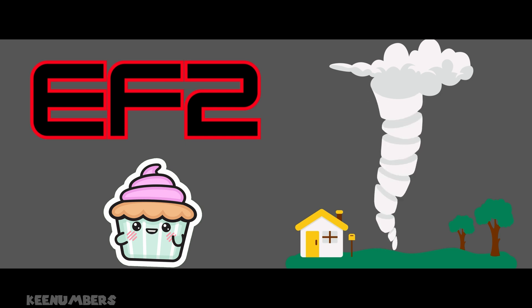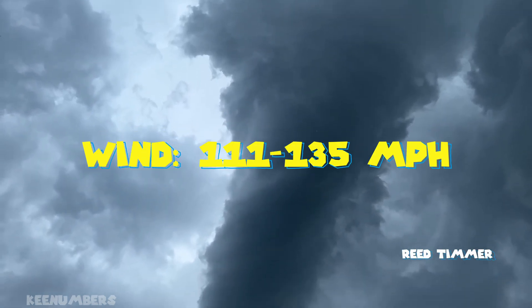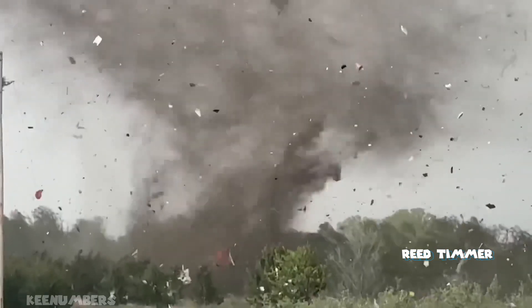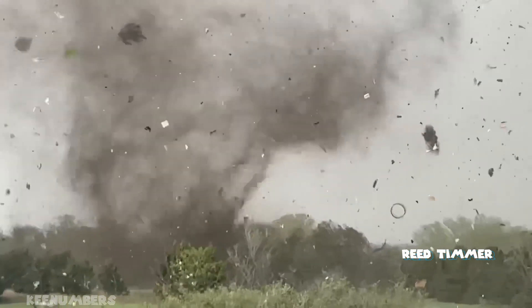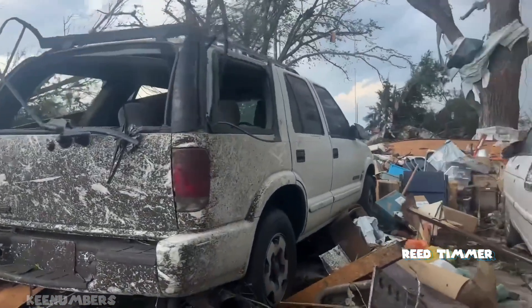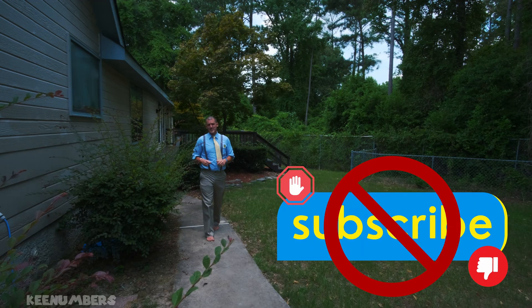EF2 — with wind speeds of 111 to 135 miles per hour, this isn't the big deity of tornadoes, but it's still a whopper. EF2 is known as the significant tornado, and it lives up to its name. It can destroy roofs, start picking up cars, snap trees in half, or even destroy mobile homes.